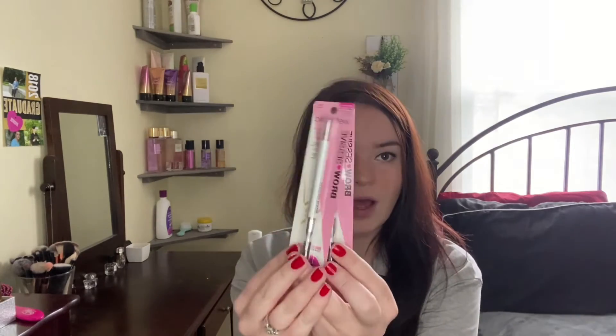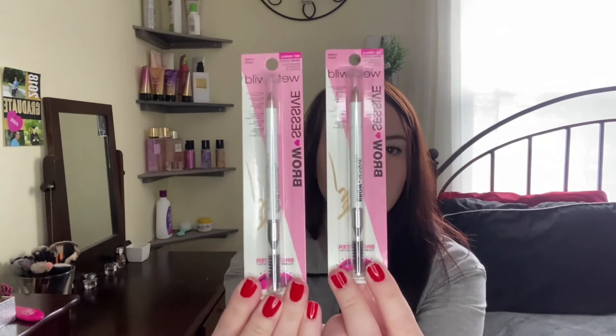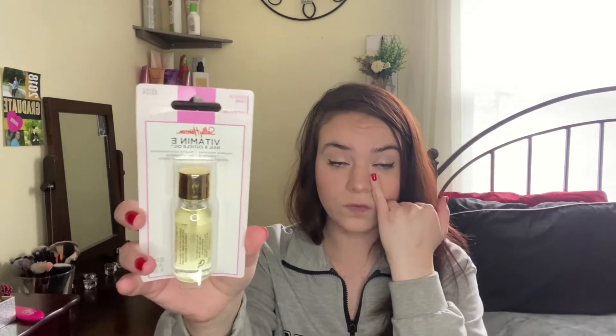We got two of these Wet n Wild eyebrow pencils, both in the same shade — taupe. Really cute little gifts for somebody. Next up is a Sally Hansen Vitamin E Nail and Cuticle Oil; hopefully the person we got this for likes it.